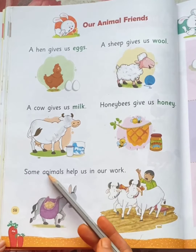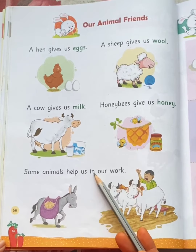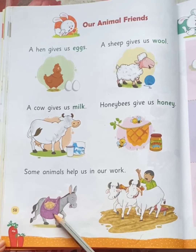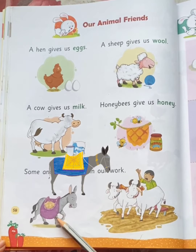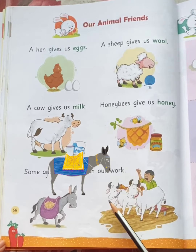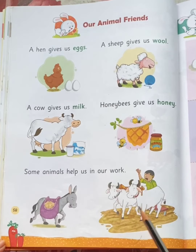Some animals help us in our work. Like donkey — donkeys are used for carrying heavy loads. Ox — oxen are used for ploughing and pulling carts.